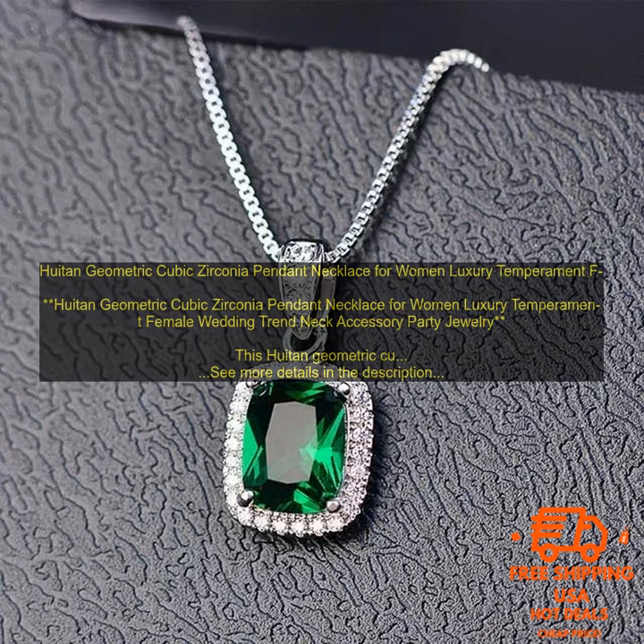This necklace is perfect for any woman who wants to add a touch of luxury to her wardrobe. It is also a great gift for any special occasion.